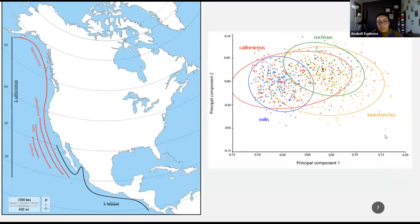PC2 explains 13.5% of the total variance and shows a slight change in snout depth. From this PCA, both ecomorphs californiensis and Leptorhynchus overlap with all other ecomorphs in this study. These two ecomorphs also have the widest range of distribution along California. Moreover, Exilis and Eucrus, which are only found in Central and Southern California, form clusters that are more discriminated.